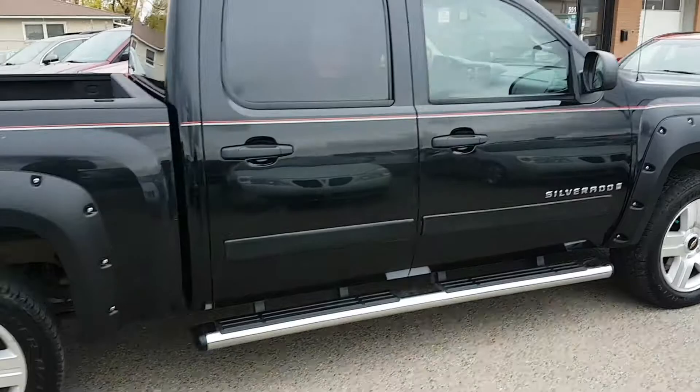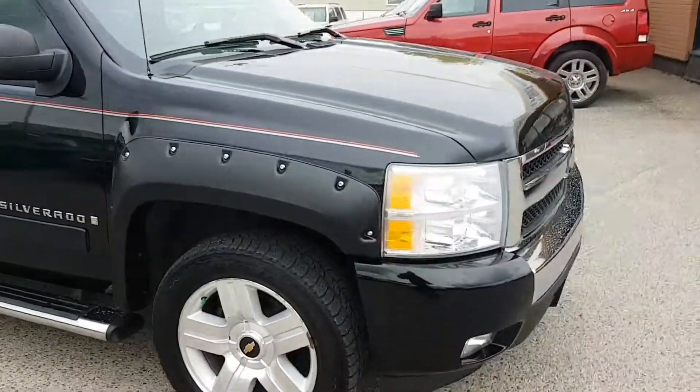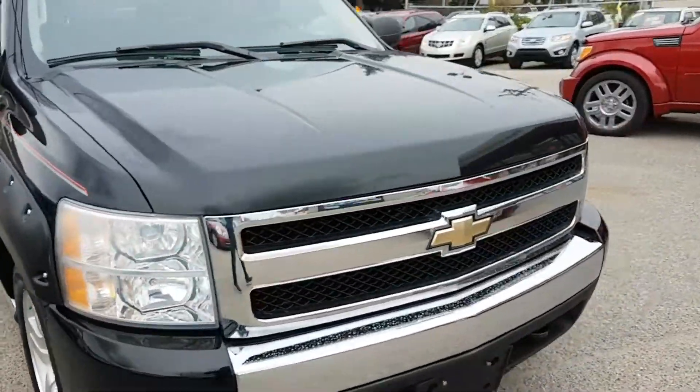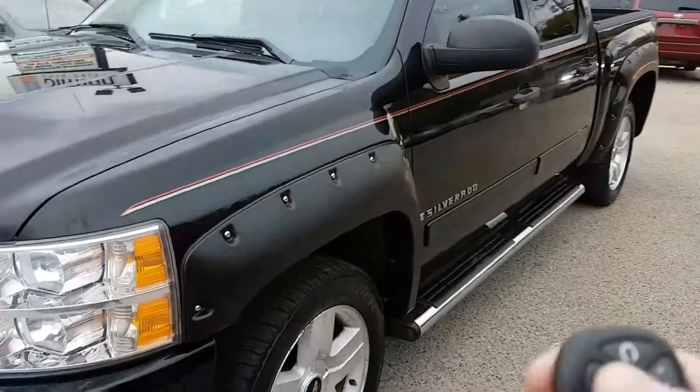Because it is the LTZ it's got some nice upgrades including those 20 inch rims, it's got a heated leather interior, Bluetooth capabilities as well as Sirius XM. It also has factory command start.